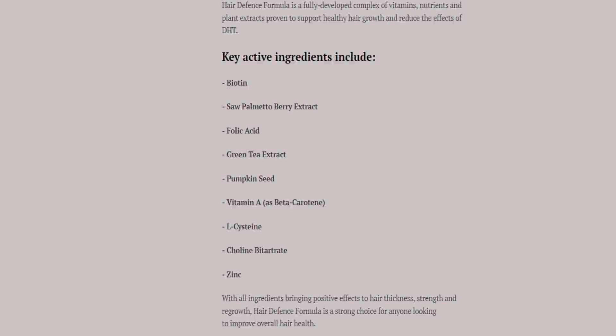On their website, they have explained the root causes of hair loss and the negative effects of DHT on your hair. The active key ingredients are biotin, saw palmetto, folic acid, green tea extract, pumpkin seed, vitamin A, L-cysteine, choline bitartrate, and zinc.